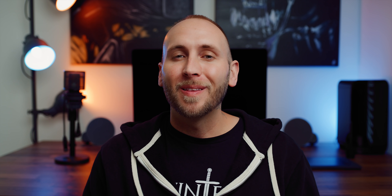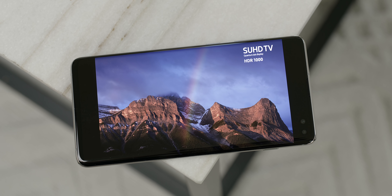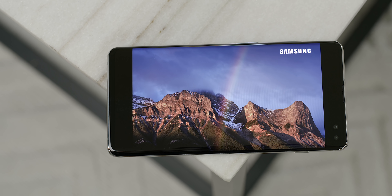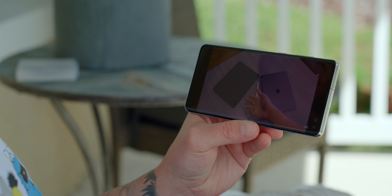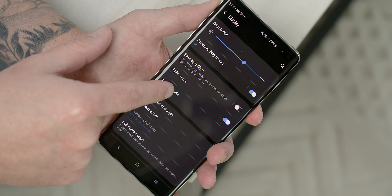This leads me to the display, which is basically a no-compromise, absolutely gorgeous panel. It's HDR10 compliant, delivering incredible dynamic range with vivid colors — I could watch videos and play games on it all day. Viewing angles are good, though there's some color shift as expected with AMOLED displays. It's super bright so daylight visibility isn't an issue, and the sharpness is incredible. One UI has simplified the display modes down to two, which I found interesting.